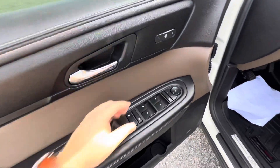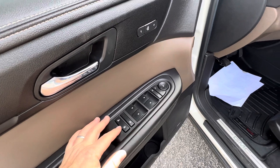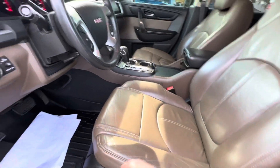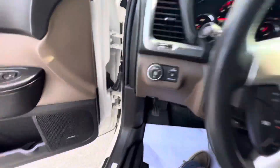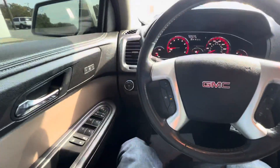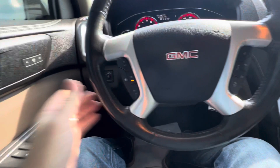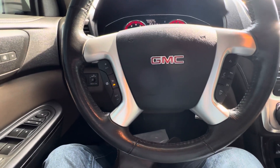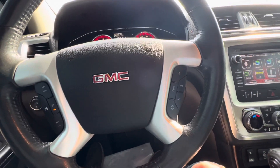Power mirror controls, power windows and door locks, child safety locks, two position memory seating for the nice leather seats up front. On the steering wheel itself you have cruise control on your left hand side and on your right hand side you have Bluetooth connectivity and audio control.